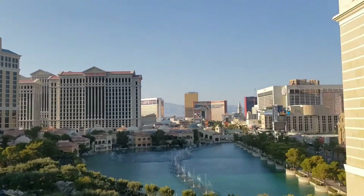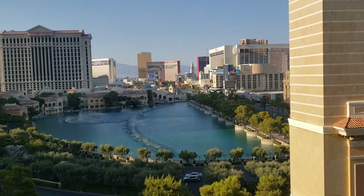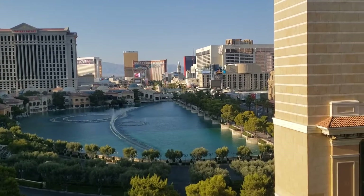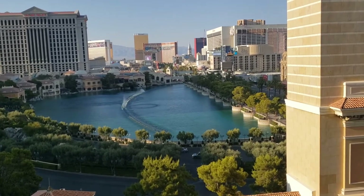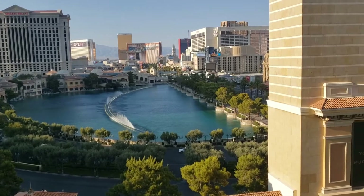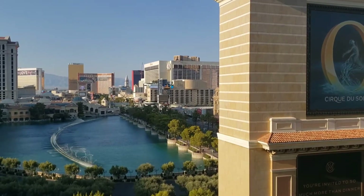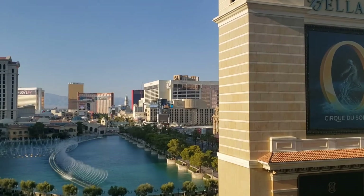This is called an obstructed view — well, a partially obstructed view. Our Venetian room was an obstructed view; I just got a roof. That's what I consider obstructed. This is partially obstructed. And this is the 15th floor, but it goes up to about 70 floors. It was weird how the elevators worked — it was like 1 through 15, then 39 and up.